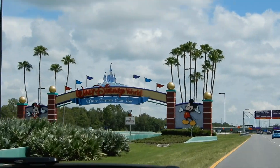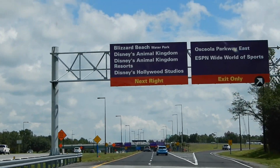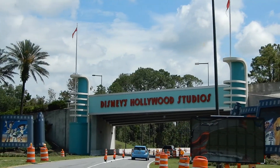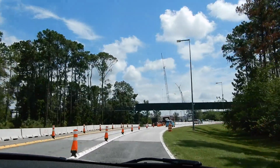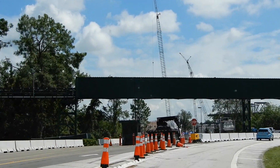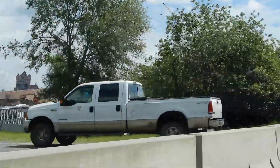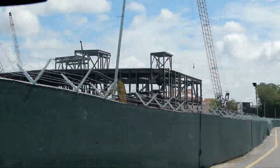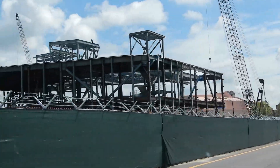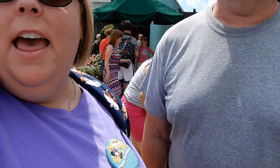Here we are. We made it — Disney's Hollywood Studios for my birthday. Already have the birthday pin, and we're ready to go up Main Street.